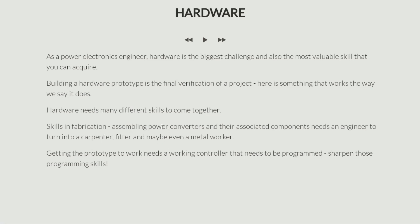It needs several skills. And of course, getting this prototype to work is not just about fabrication — you need a working controller. Nowadays, controllers are almost completely digital, implemented using microcontrollers, which means they need to be programmed. So you need programming skills as well.